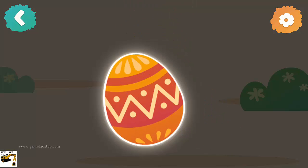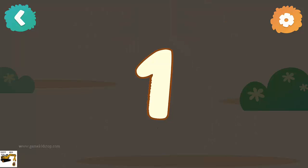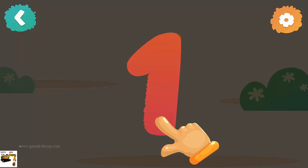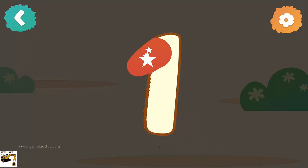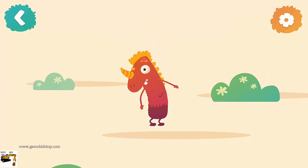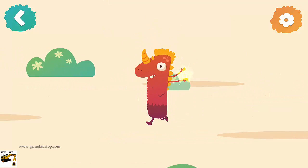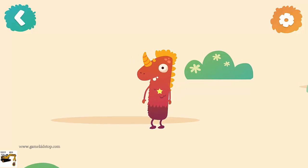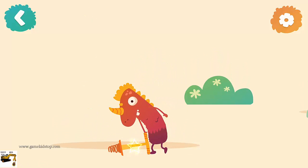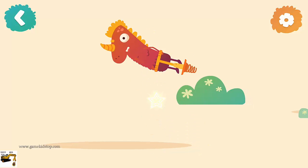Let's crack the egg! Number one — now follow the line step by step to draw this number. Jump, jump, jump! One pogo stick. Tap to play with him and have some fun.